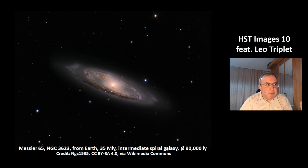This is one of its neighbors, Messier 65, also called NGC 3623. This is a picture taken from Earth at the same distance of 35 million light years. It's an intermediate spiral galaxy, and its size is 90,000 light years.